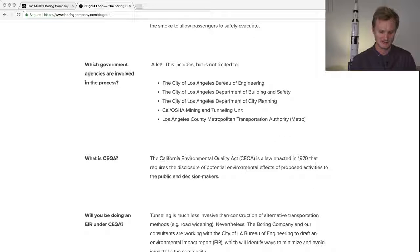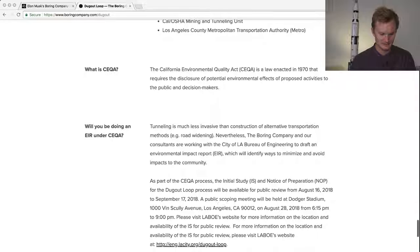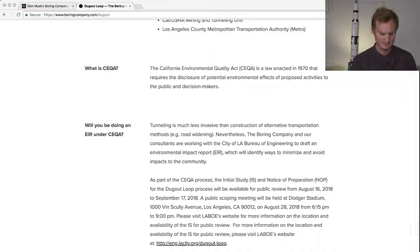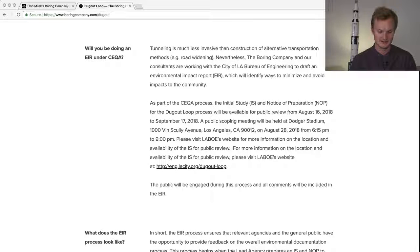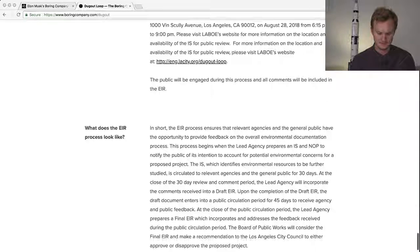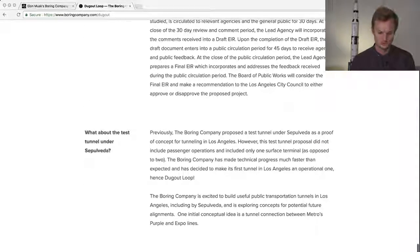Los Angeles Metro has so many projects in LA right now — it's hard not to have their blessing. There are other studies going on and public meetings that will be happening. Let's hope those meetings will be broadcast. There's more information on agencies and environmental processes, and a test tunnel will be made, though it won't include passenger operations.